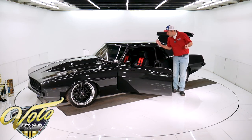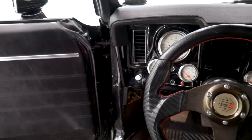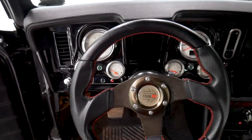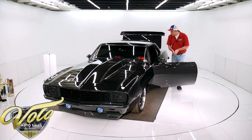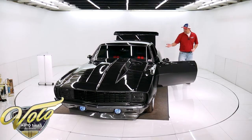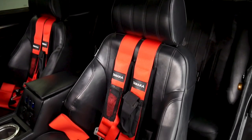Custom instrument panel with all custom gauges, GPS speedometer. Pro car sport seats, all upholstered to match — the back seat, door panels, and armrests have all been reupholstered to match. It's got blue LED lights in there, the cup holders light up, custom-made console, and power windows.